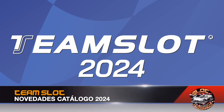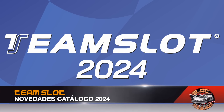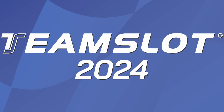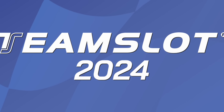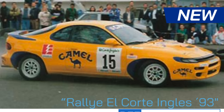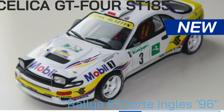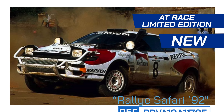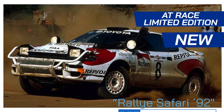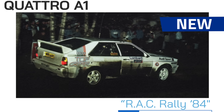TeamSlot launches its official 2024 release catalog, expanding many of its new models with more decorations and some completely new arrivals. We begin with the Toyota Celicas: the Rally del Corte Inglés 1993 model, followed by the same Rally from 1996, and closing the Celica new releases with the Safari Rally 1992 model.